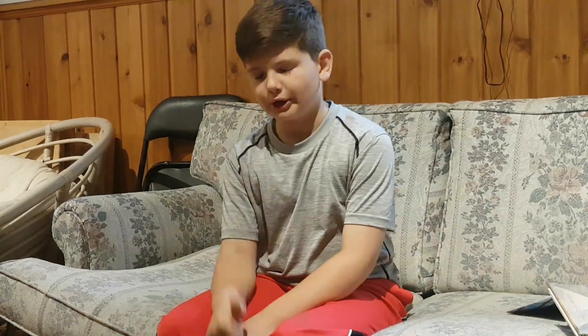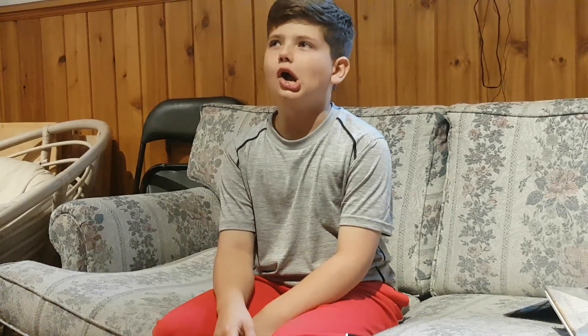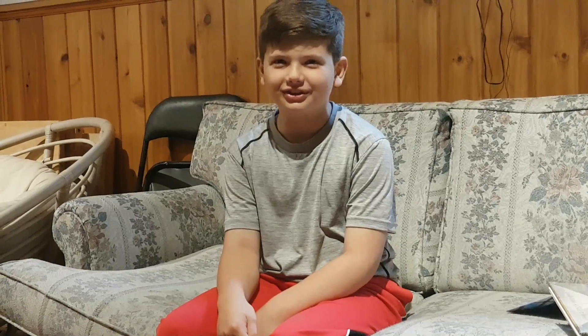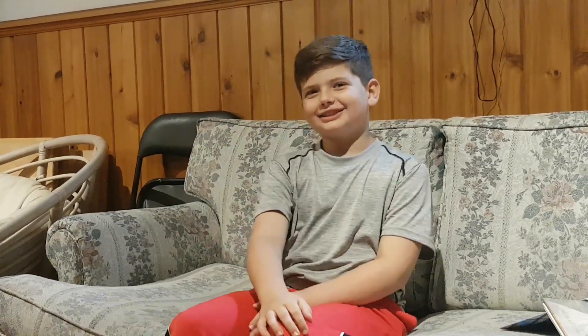Make sure you hit the like button, subscribe, and comment below which book I should review next. Make sure you do that, guys. Make sure you hit the thumbs up button. Thanks. Bye.